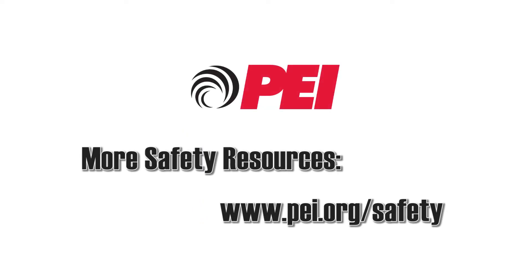These safety tips have been brought to you by the Petroleum Equipment Institute. For more quick tips and safety resources, visit PEI.org/safety.